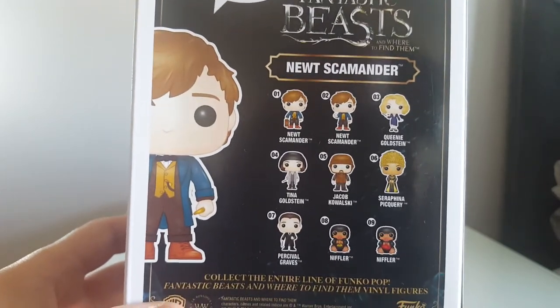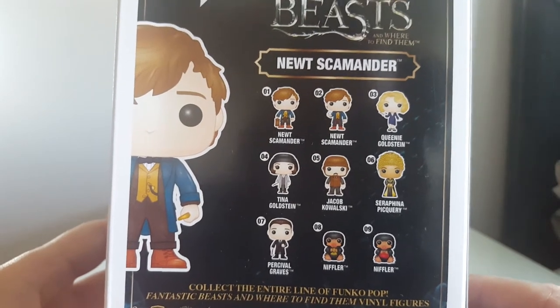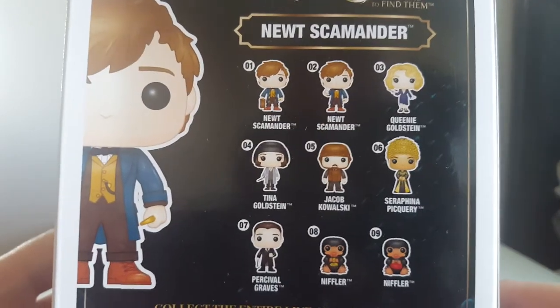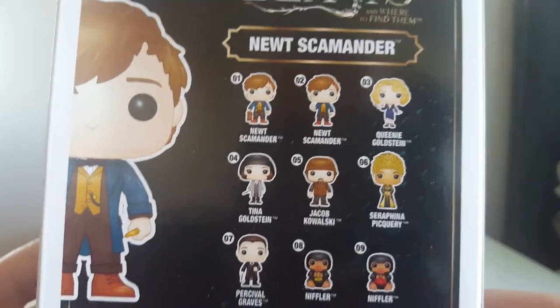I picked this up at one of the B&M stores — there are lots of B&M stores around by where we live, so I was really happy to find this. I did pick up a Niffler at one point, but I put him back. They did have most of these at B&M, so look out for them if you're interested.